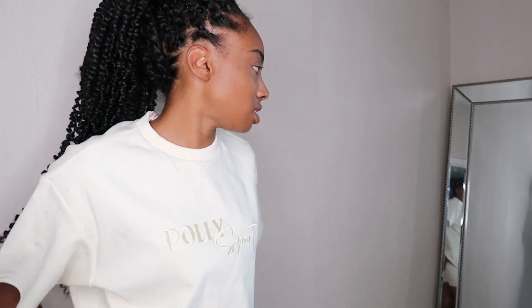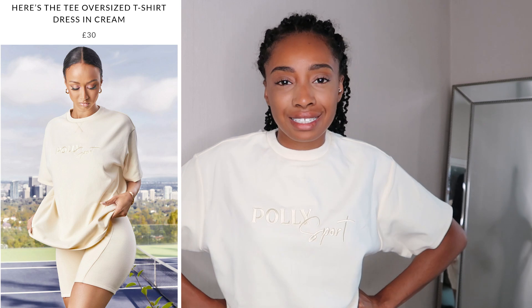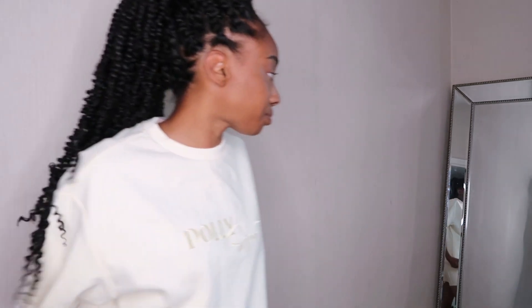Next piece — this is a set. The t-shirt is thick and so are the shorts. This range is meant to be like a sports range and I don't know if I would want to work out in this. It's sporty but maybe more loungy? You would lose two stone wearing this — it is thick.